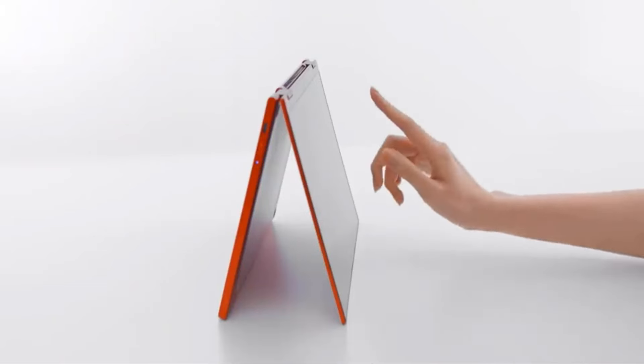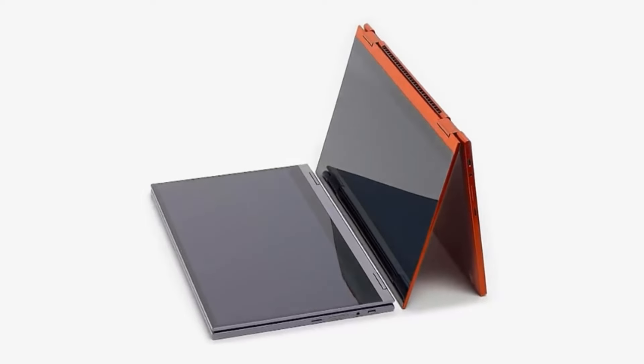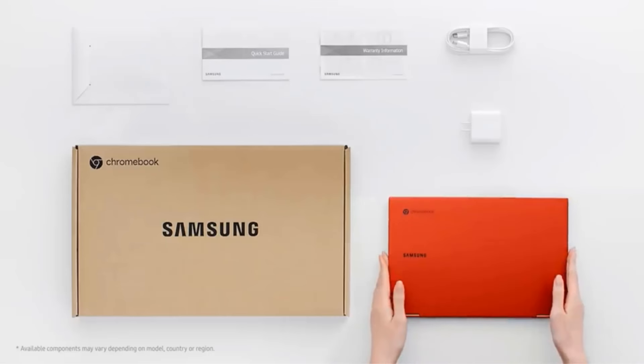Powered by a 10th-gen Intel Core processor, the Surface Laptop ensures smooth performance for running favorite applications and staying connected on social media. For communication needs, the device is equipped with a built-in 720p HD camera, ensuring high-quality video calls, meetings, and virtual gatherings.